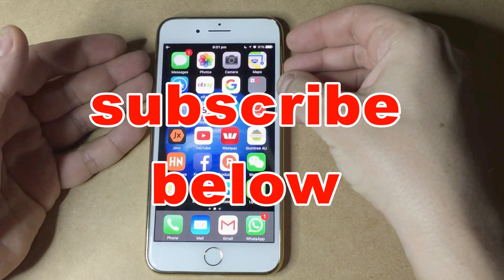Thank you for watching this video. Please subscribe below, and if you do like the video, hit the like button.